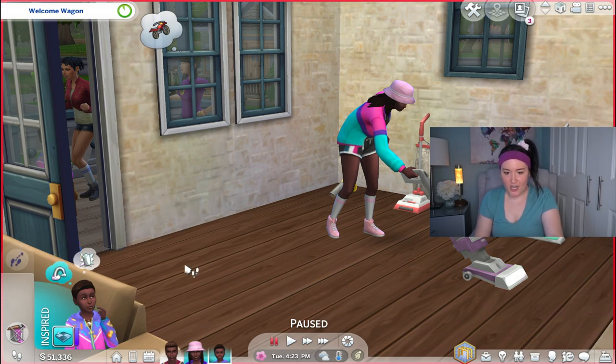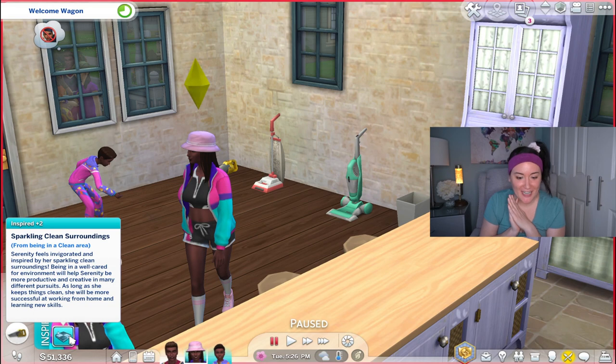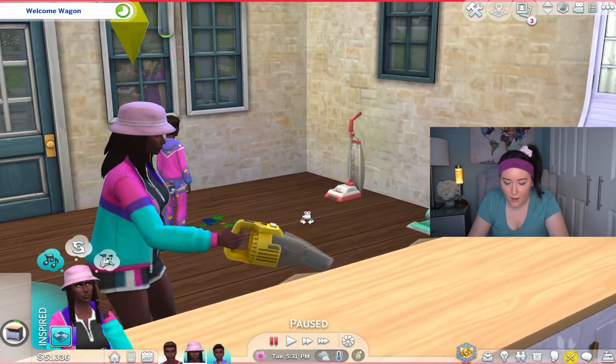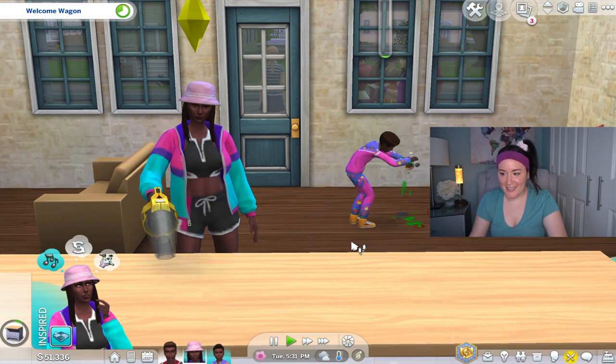You can check the dust level on the floor or vacuum to perfection. The floor level is currently clean — the sparkling surroundings fill Sims with focus, inspiration, and energy. The mom has a new Inspired moodlet from sparkling clean surroundings. You can also handheld vacuum the countertops as well. Uh-oh — our little kid is getting messy back here.